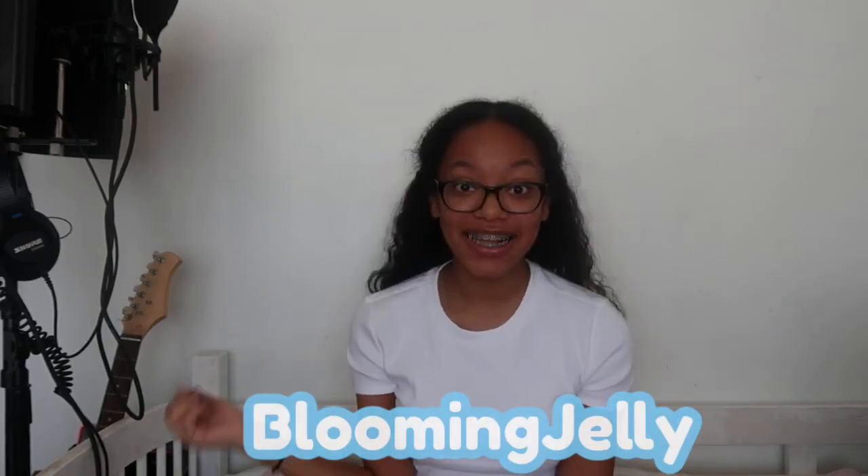Hey guys, what is up! It's just me, Malia, by myself in this video. I know it's a little weird — you haven't really seen me in a sit-down video by myself — but here we are. Today I'm going to be doing a review slash try-on haul of Blooming Jelly. If you guys don't know what Blooming Jelly is, it's basically an online website where you can buy anything from swimsuits to dresses to even sportswear for pretty affordable prices. I'm going to be trying on and reviewing six items from their sports collection, so keep on watching.